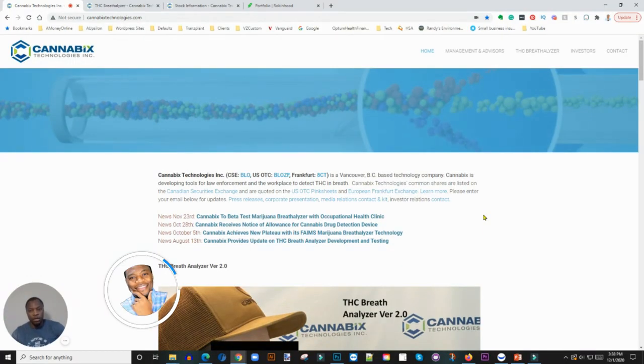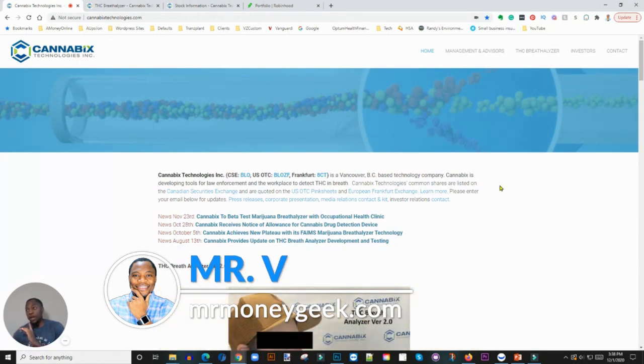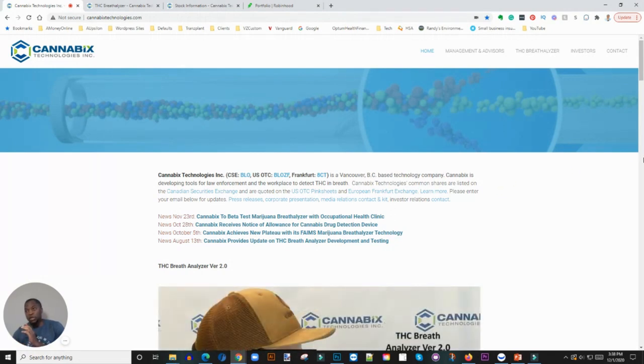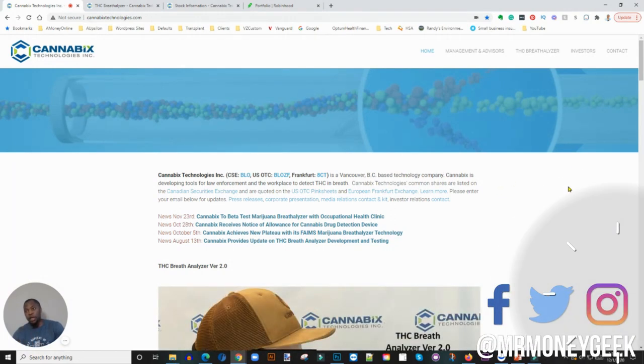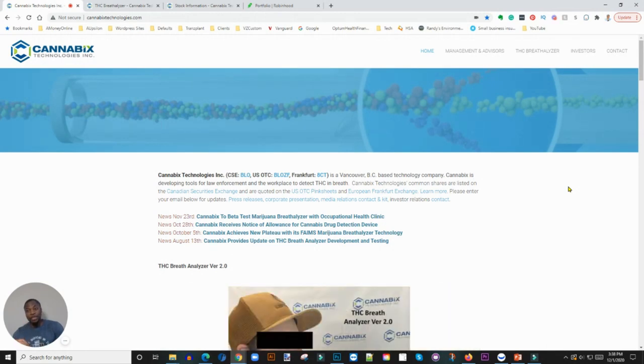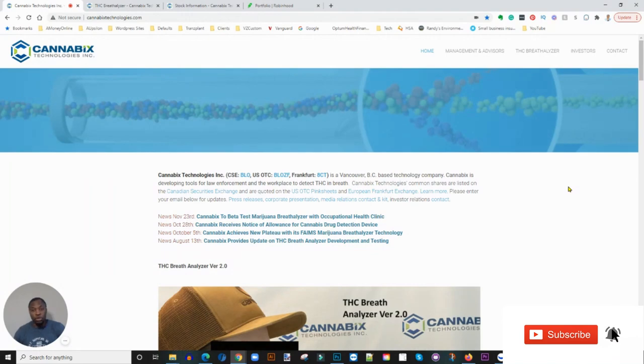What's going on money geeks, Mr. V here. Welcome to another video. In today's video I want to introduce you guys to a company called Cannabis Technology. Before we get started, if you're new to the channel, we talk about how to earn money, how to save money, how to invest and build wealth, so go ahead and hit that subscribe button and the notification bell.